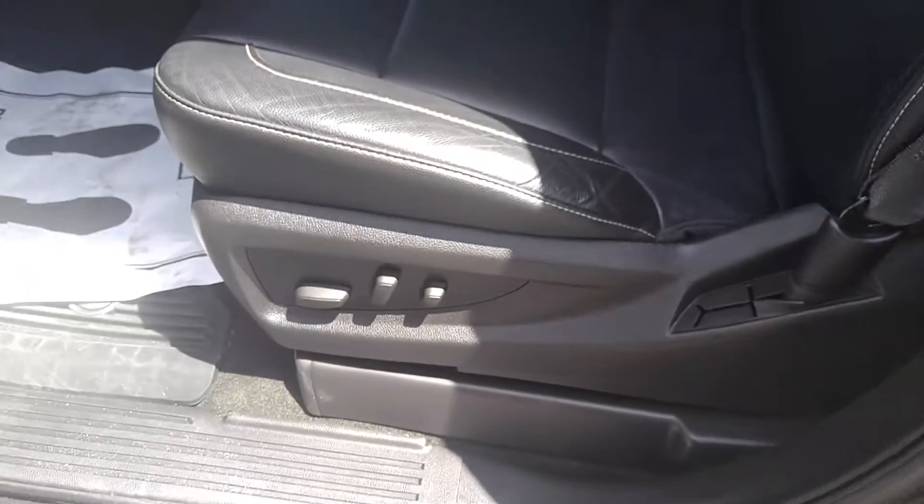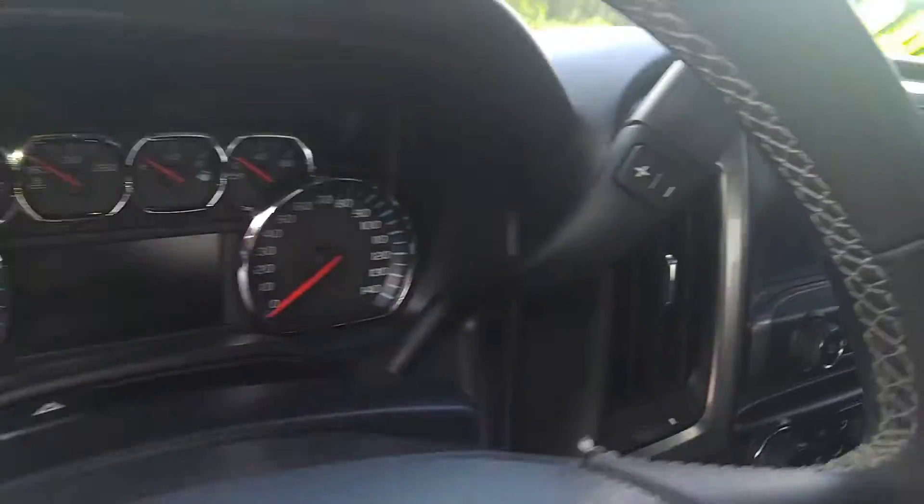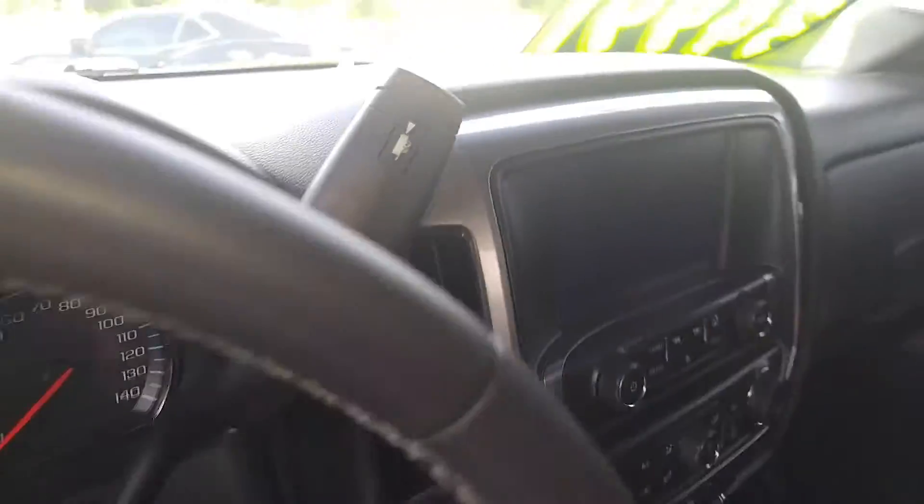A little power outlet right there. You have your tow haul feature because it has a trailer tow package on there.